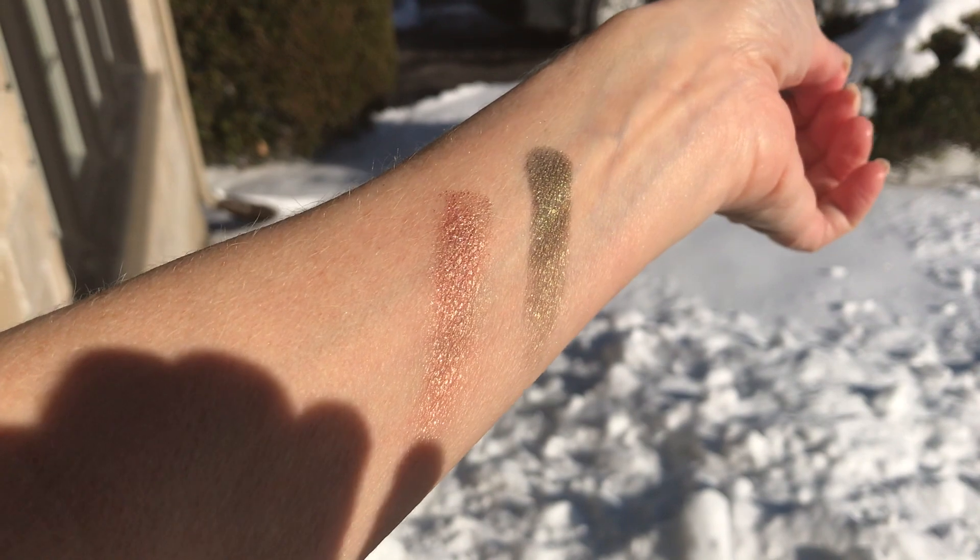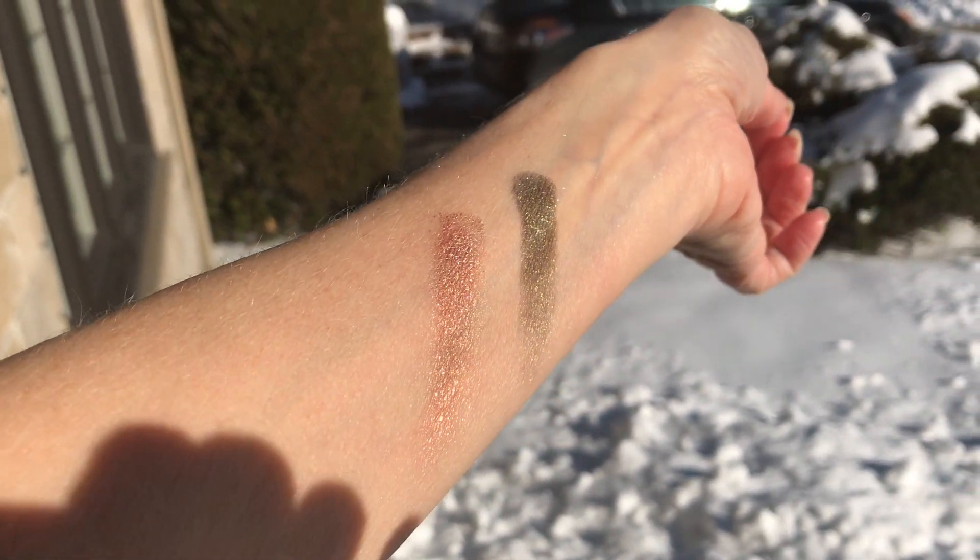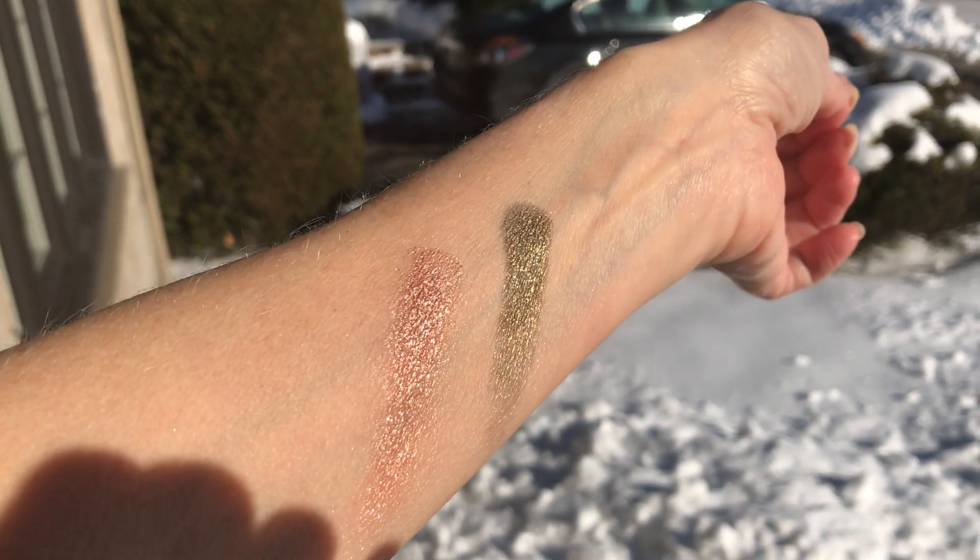This is the Hourglass scattered light glitter eyeshadow — I find the name is perfect because the glitter just dances in the light, and I really love that. The pinky one is in the shade reflect and the green is the shade vivid.